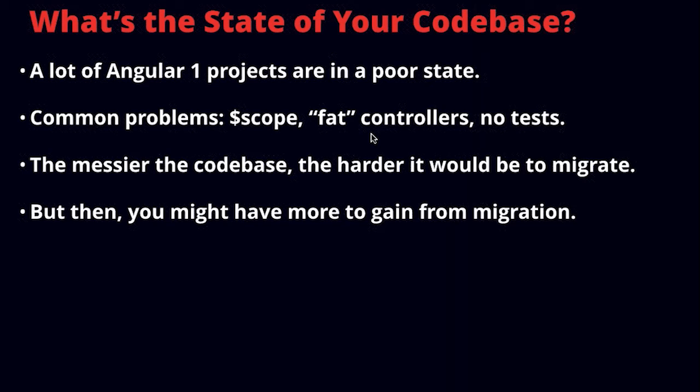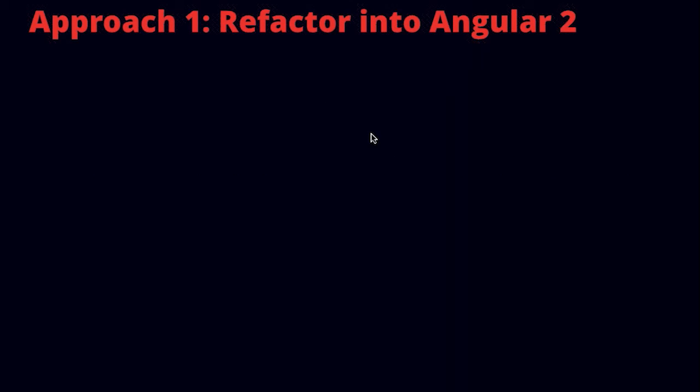On the flip side, the messier your code base, the more you have to gain from migration. If you are moving a pristine, perfectly beautiful Angular 1 code base, you will get a big gain in performance moving to Angular 2, but you're going from good architecture to good architecture. If you're moving from really messy code and you manage to migrate it, you'll have something that's going to be a lot more maintainable and scalable.